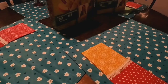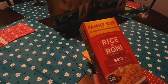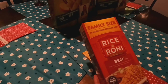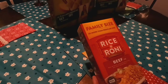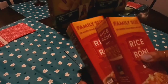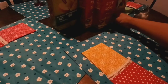They also have these family size boxes of the Rice-A-Roni beef flavor. They are 13.6 ounces, so I did pick up two of these. The Best Buy date is July of this year, so just make sure you check the dates if you don't think you can use them in time. But that was a good deal for the family size.